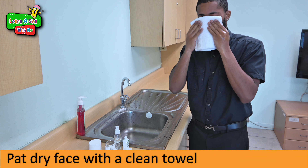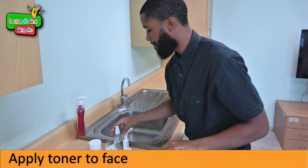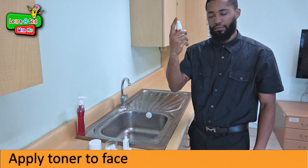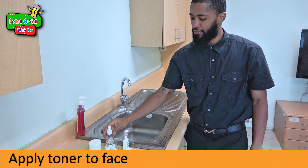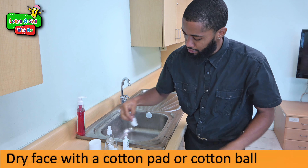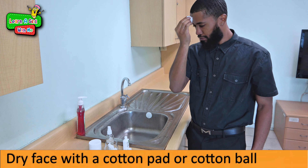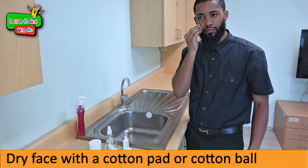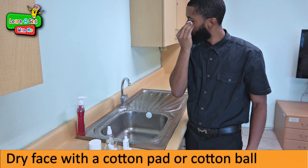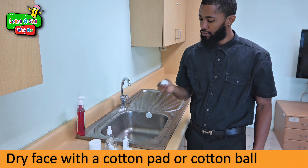In a salon or spa, most persons tend to use toners which can be sprayed directly on the face, then dried with a cotton pad by patting.